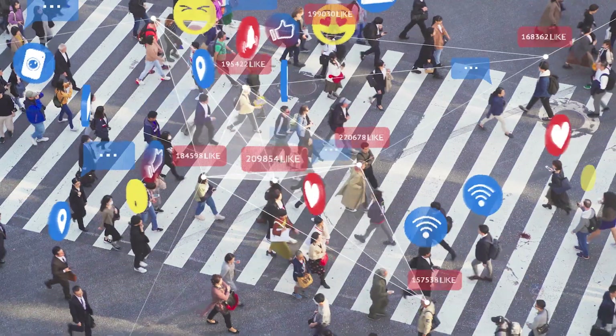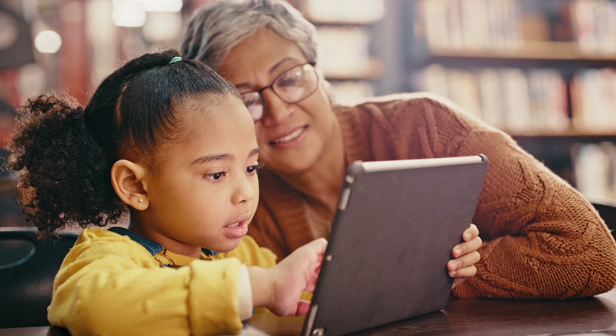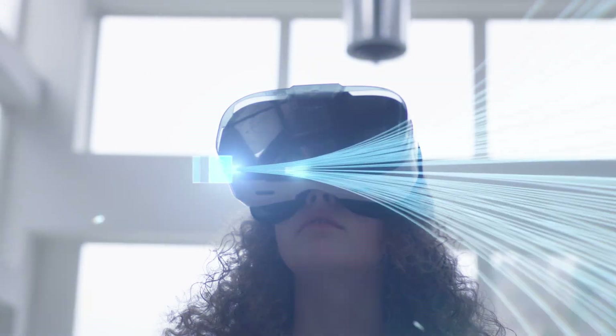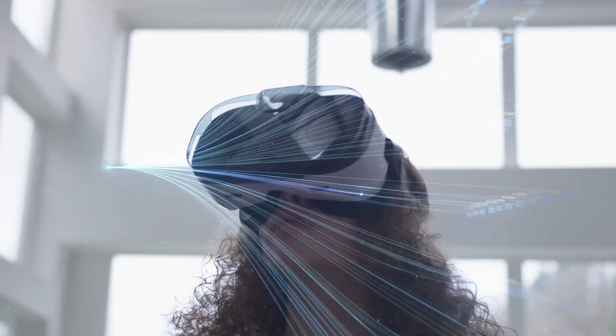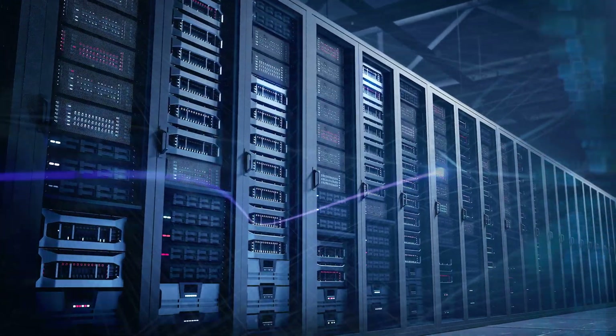Our products are home to all the data that you call home. And with more data generated in the past three years than the previous 3,000, we're just getting started. In fact, we're already working on what's next, so that you don't have to wait for innovation when you need it. It's already here.